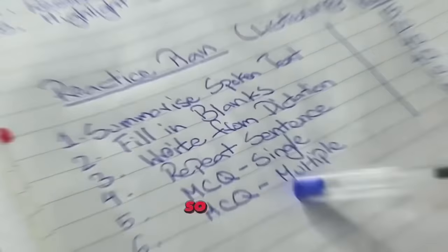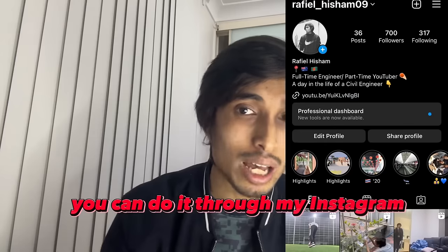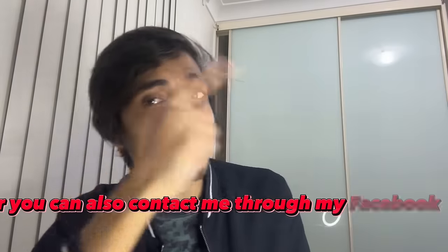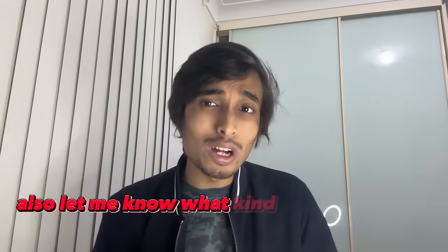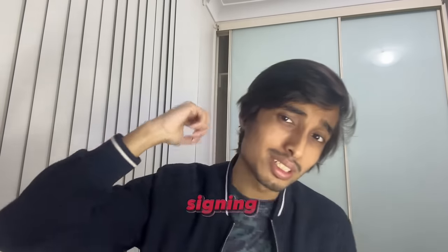That's all for this video. If you have any questions, let me know in the comments. You can also contact me directly through my Instagram or Facebook page. Let me know what kind of videos you want in the future, and thank you so much for helping me hit 4,000 subscribers — it means a lot. Rafael Isham signing off.